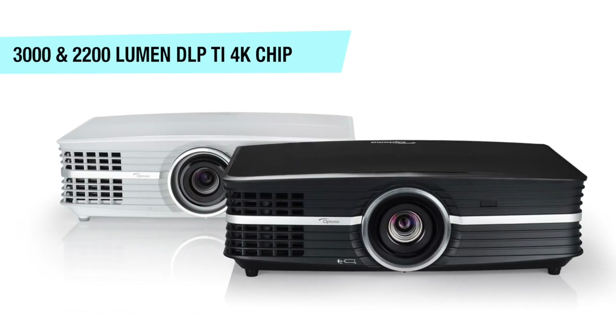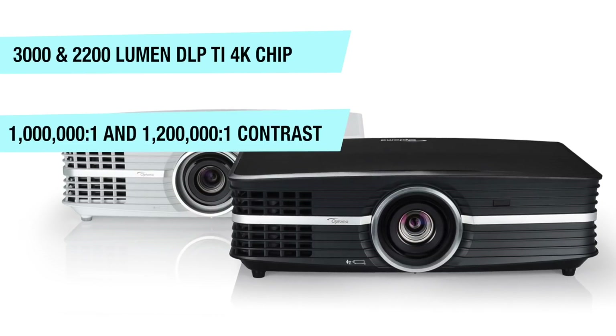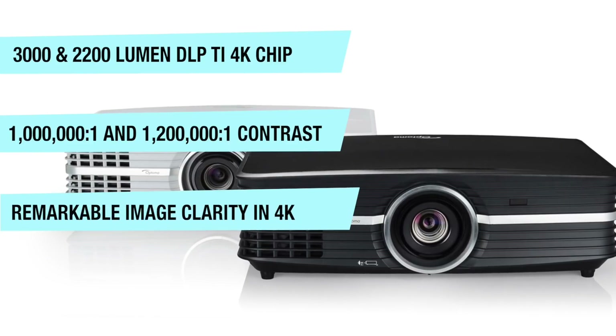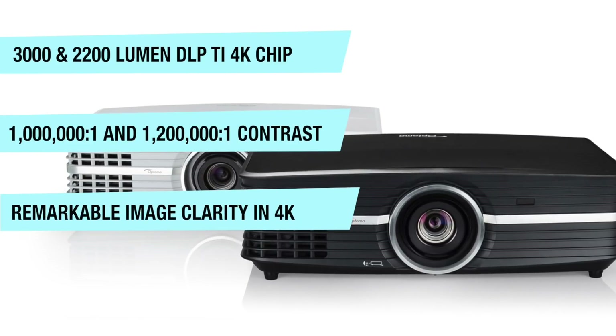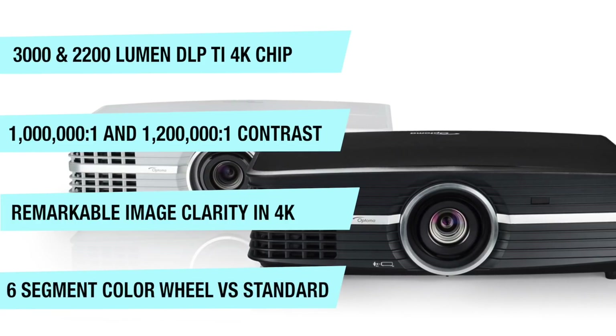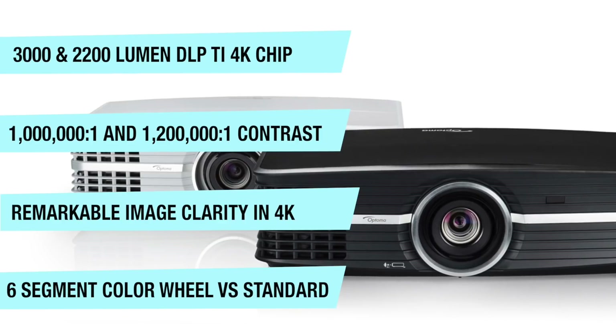The UHD60 has a 1,000,000:1 contrast ratio, while the UHD65 has a 1,200,000:1 contrast ratio. The key difference is that the UHD65 has a six-segment color wheel, while the UHD60 has a standard three-segment color wheel.